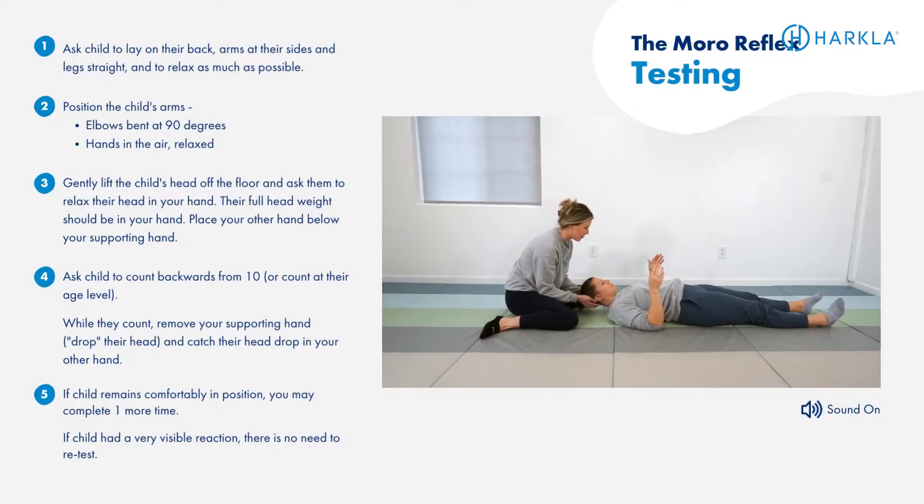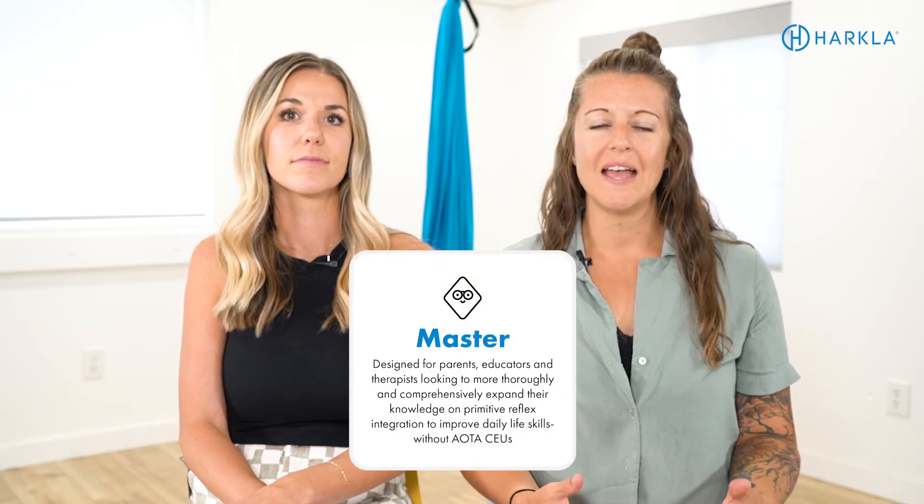We're really passionate about this topic. If you're curious about learning, testing, integration, and functional activities — or if this sounds like your child and you need to learn more — we do have a full course available that's just been completely rebranded. The course has three different purchase options. The expert option is designed for parents learning about primitive reflexes who want to help their child integrate retained reflexes. The master option is geared towards professionals, educators, and therapists who want the full gamut of everything available to help with primitive reflex integration.